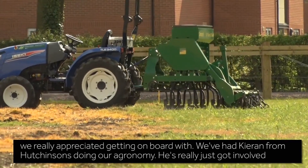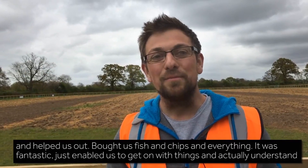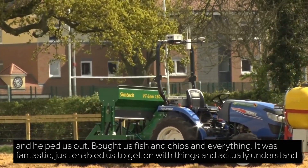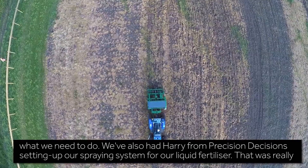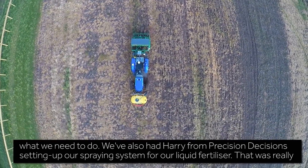We have had Kieran from Hutchinson's doing our agronomy. He really just got involved, helped us out, bought us fish and chips and everything — it was fantastic. It just enabled us to get on with things and understand what we needed to do. And then we also had Harry from Precision Decisions setting up our spraying system for our liquid fertiliser.